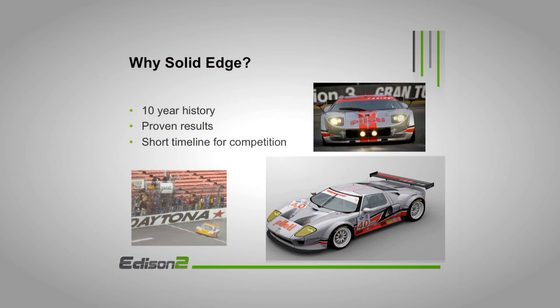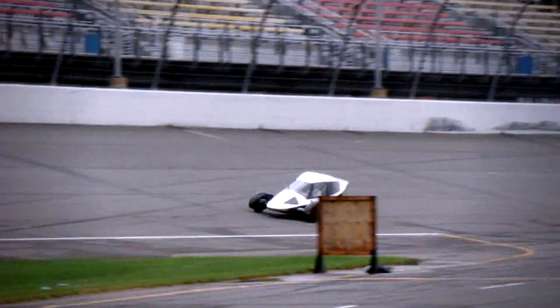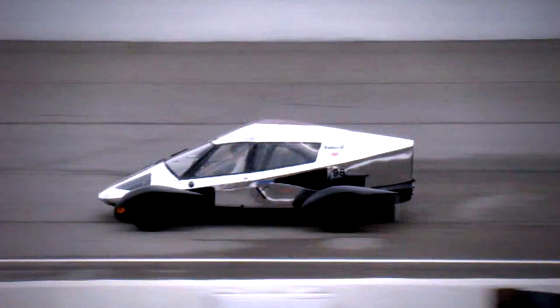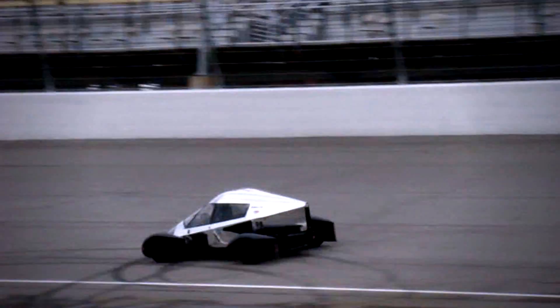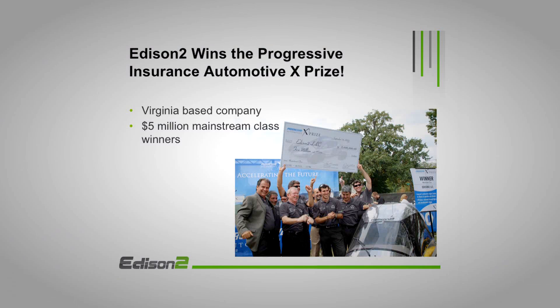What ended up coming out of that was the very light car. Everything was designed in Solid Edge. It gave us the tool we needed to accelerate the design in a very short time period. Within two years, we were able to do the analysis, do the design work in Solid Edge, build four prototypes, compete in the XPRIZE on track, and then go into the labs and win the mainstream prize, which is the $5 million prize.